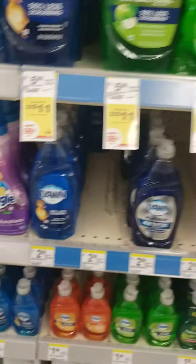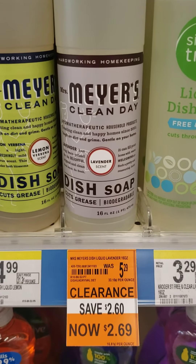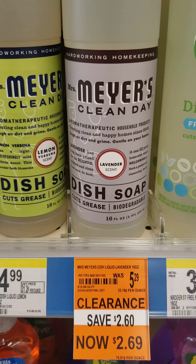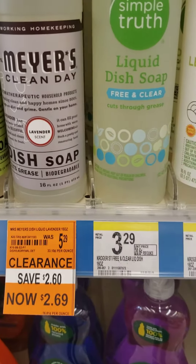Let me hop up here to the dish soap section. Mrs. Meyer's is $2.69 — $5.29 is the regular price.